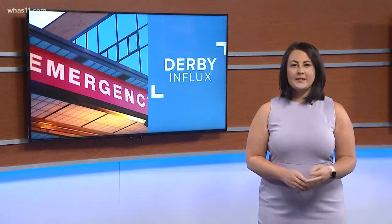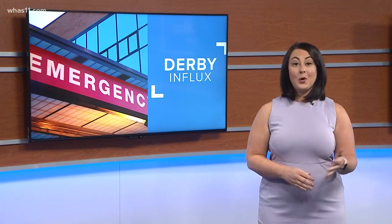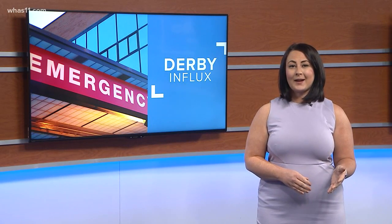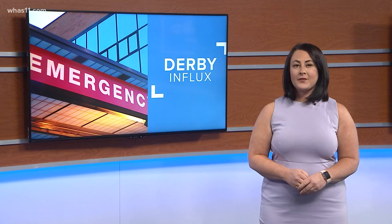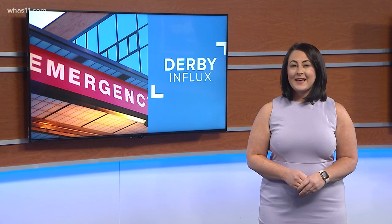They did have a few quick tips to keep you on your feet out at the track. They say you should stay hydrated, use sunscreen, and find shade where you can — especially Saturday, as we know it's going to be warm. Shea McAllister, WHAS 11 News.